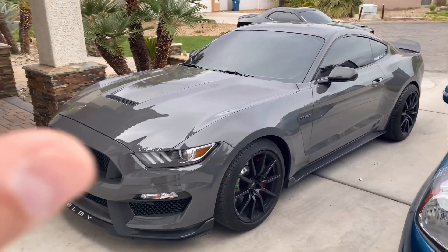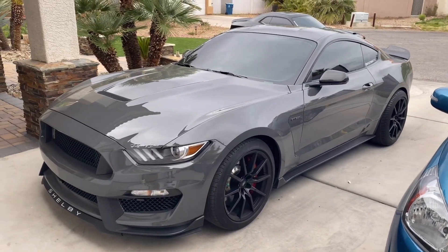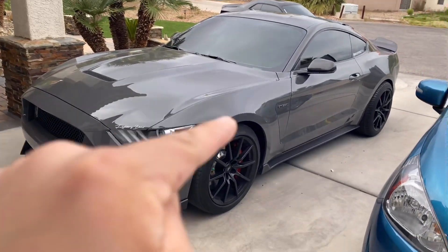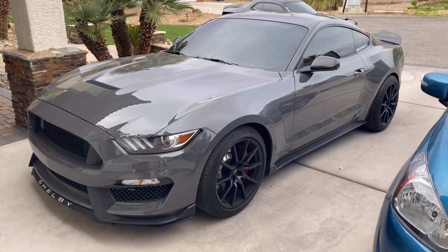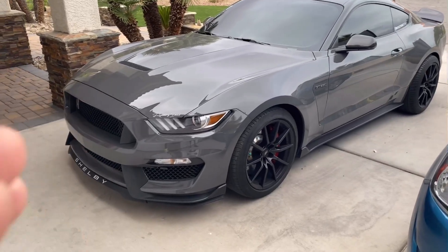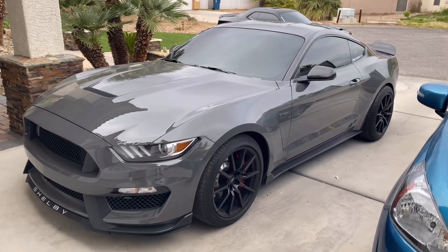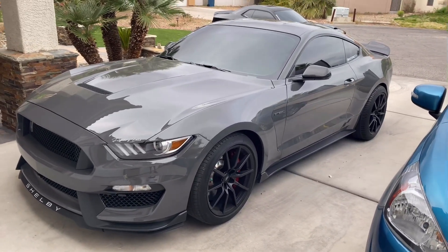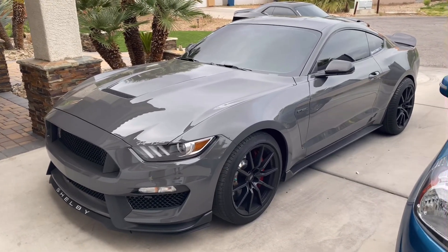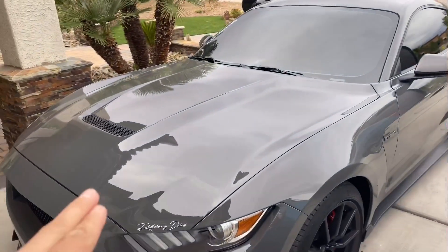This is our GT350, a 2018. We've done some mods — mostly aesthetic, not so much mechanical yet, but we are working on a Whipple supercharger. Just imagine this car, a manual, with a Whipple — it's going to be fast. But right now let me show you the little extra mods that make the vehicle stand out. It's a gorgeous car — the GT350 is badass.